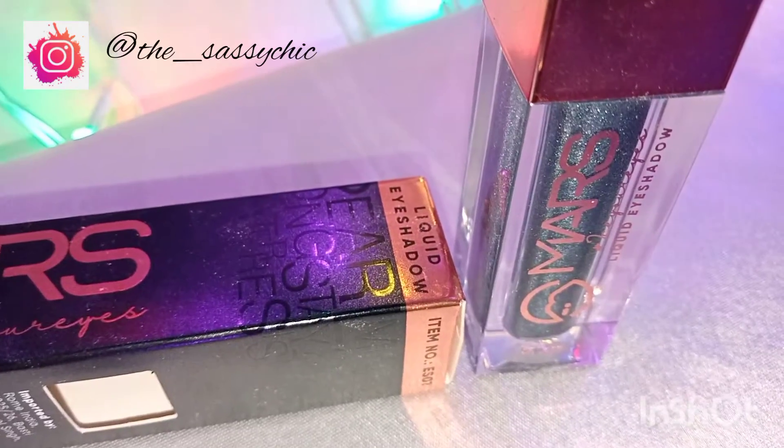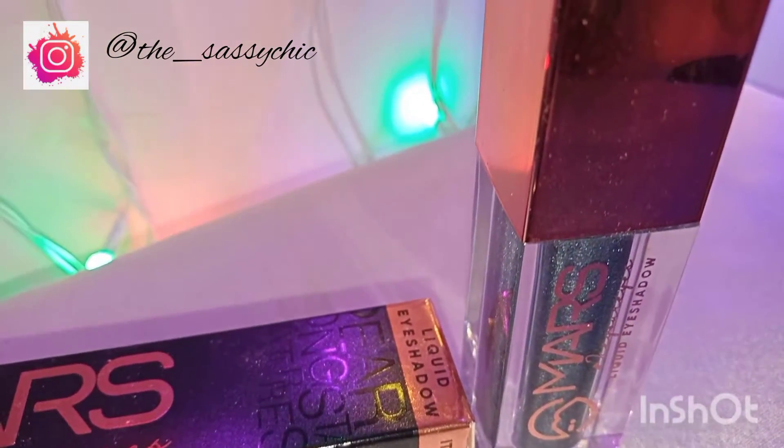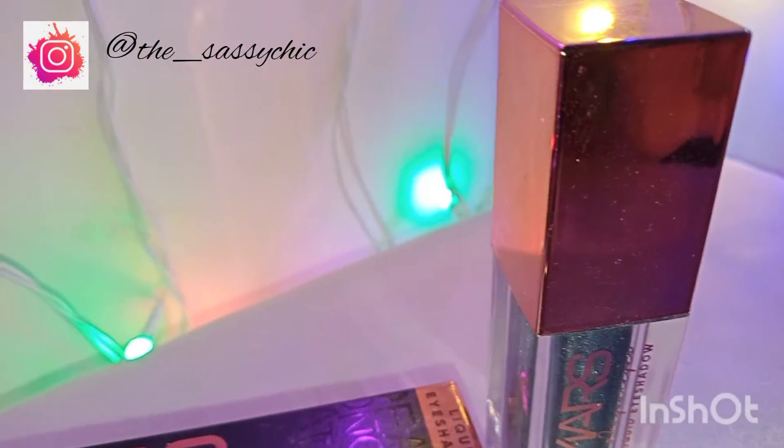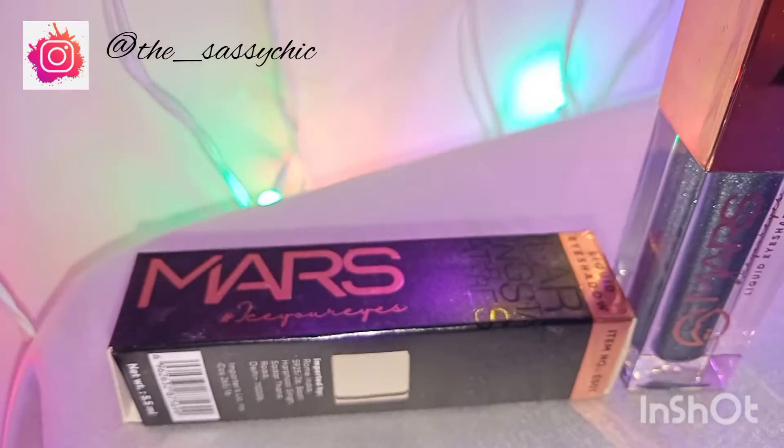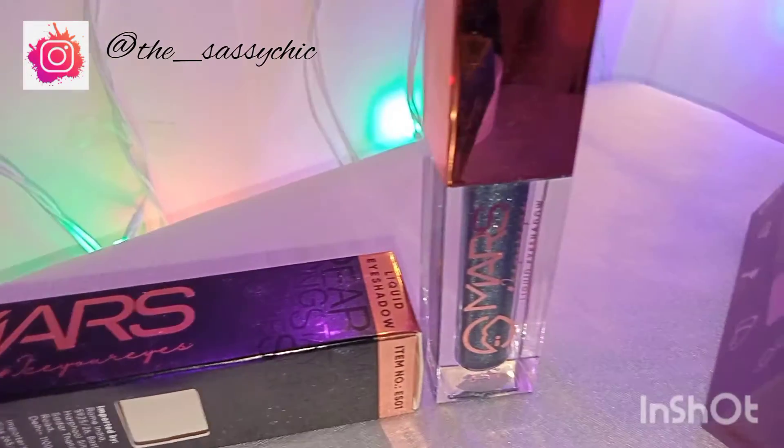The next product is an eyeshadow, and I got a broken one. This is the first time I'm shopping and I was disappointed, but they were so sweet — they did send me a new one, and thank you Mars for it.